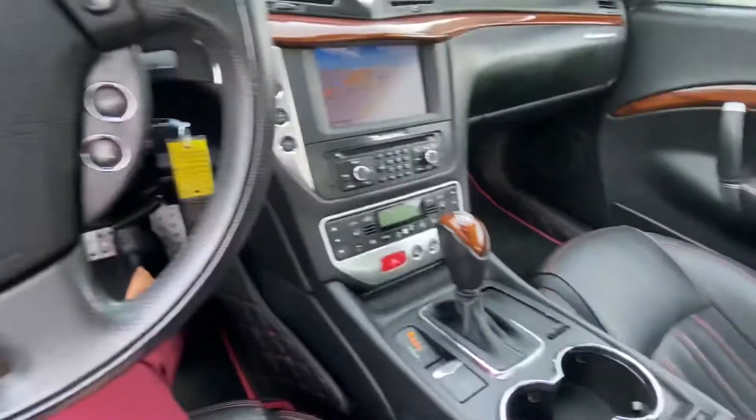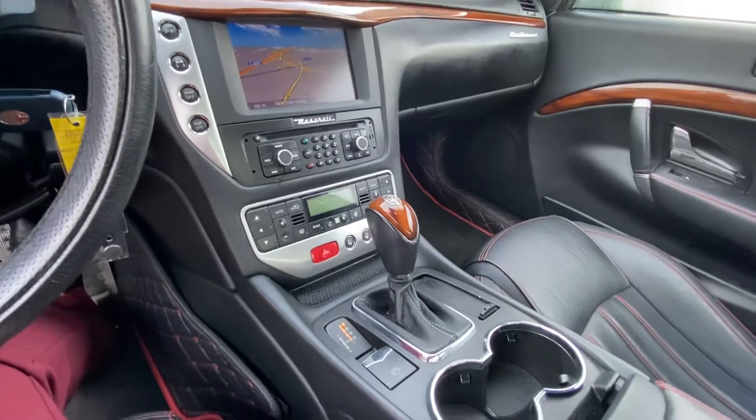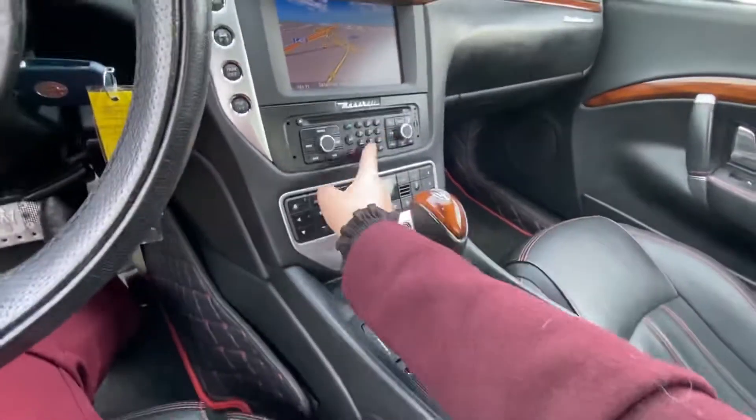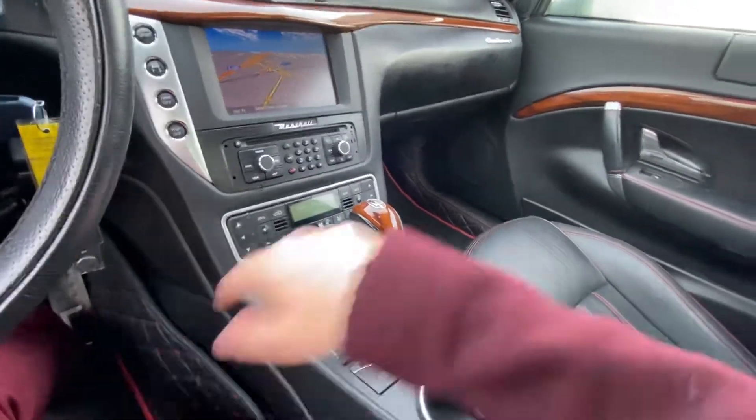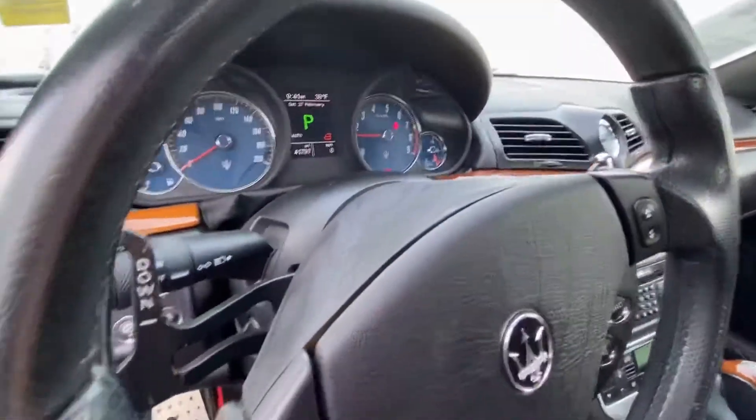It's quite the car, if I do say so myself. You've got navigation there via satellite, the original keypads on here, which I think is really cool. The wood grain — these are real wood grains. Obviously, because it's Maserati, they would settle for nothing less.